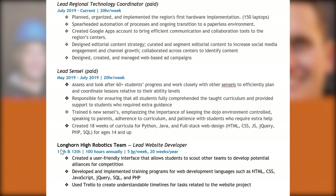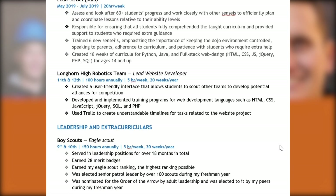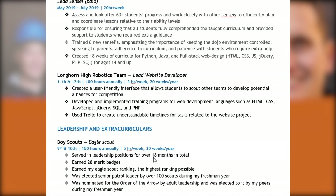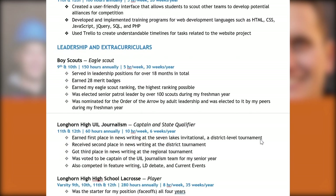It also looks like they joined the robotics team junior year, continuing that same theme of fit for computer science. They're also an Eagle Scout, having earned a number of merit badges in excess of what's required. They were senior patrol leader freshman year. So this is an Eagle Scout who also has a variety of other leadership accomplishments and commitments — that's something that certainly stands out.